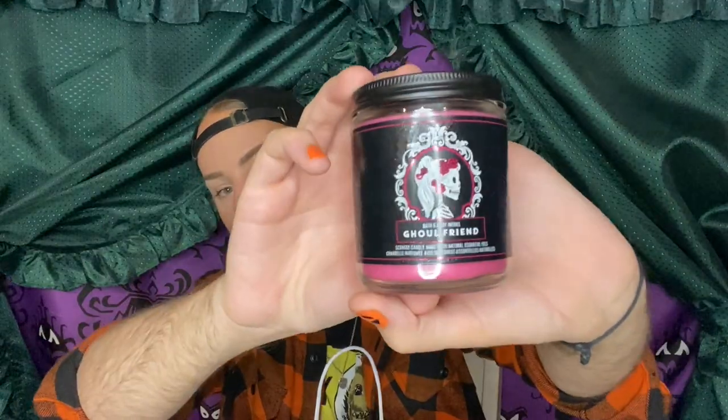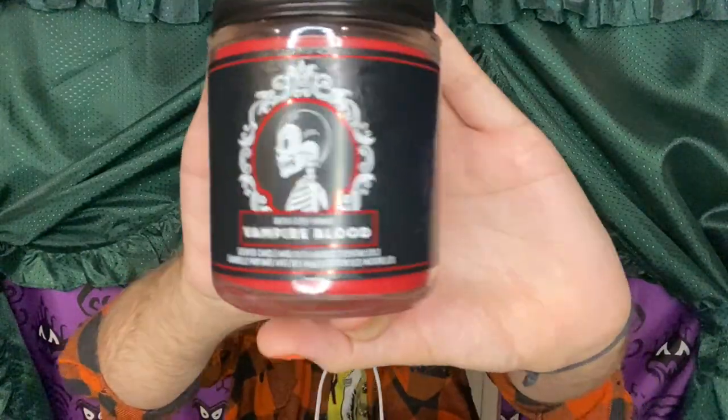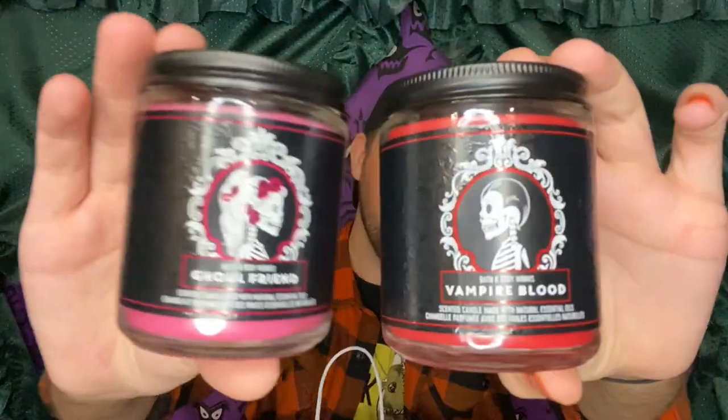The other three I got: one is Wicked Apple, which smells like caramel apple lollipops — so good. The next one is Ghoulfriend, which is more of a subtle, pretty, florally fragrance. The packaging is really cute — it's the little girl skeleton cameo. And then to go with that one, I got the Vampire Blood single wick, which is the male cameo. If you put them side by side they're looking at each other, which is really cute. The Vampire Blood is something about dark Transylvanian plum. So that's everything I got from Bath and Body Works this week.